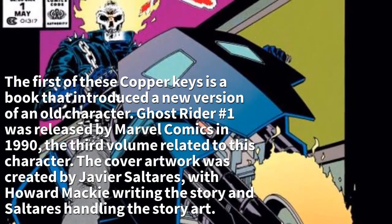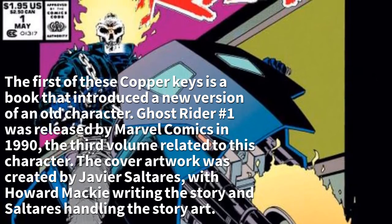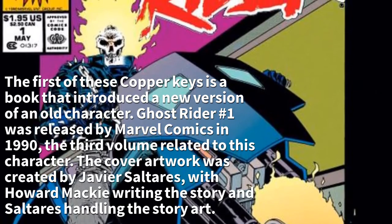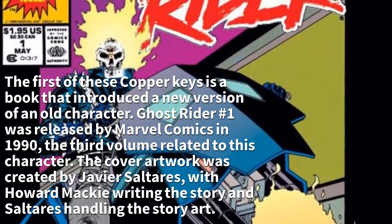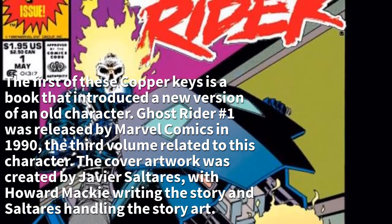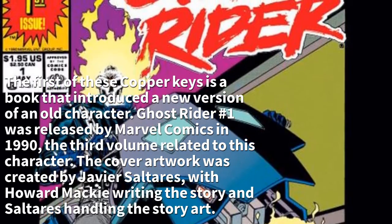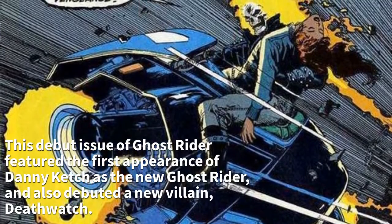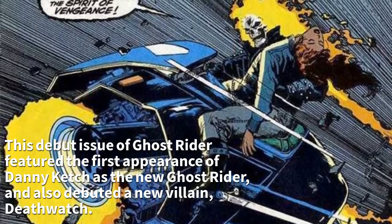The first of these copper keys introduced a new version of an old character. Ghost Rider #1 was released by Marvel Comics in 1990, the third volume related to this character. Cover artwork was created by Javier Saltares, with Howard Mackie writing the story. This debut issue featured the first appearance of Danny Ketch, the new Ghost Rider, and also debuted a new villain, Death Watch.